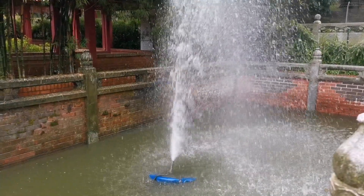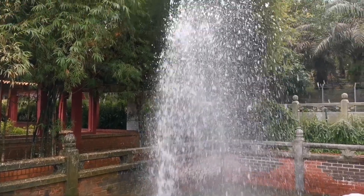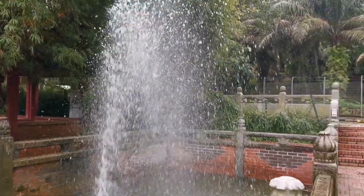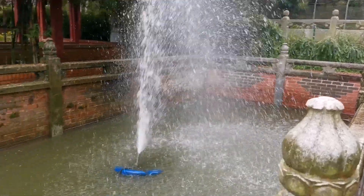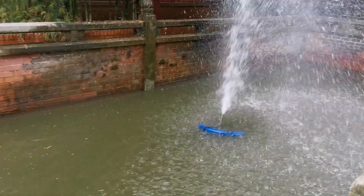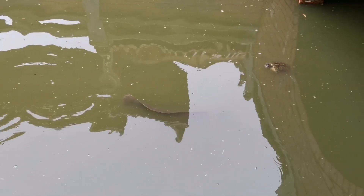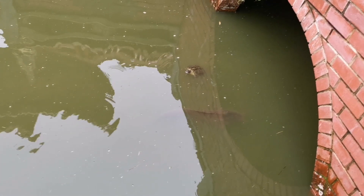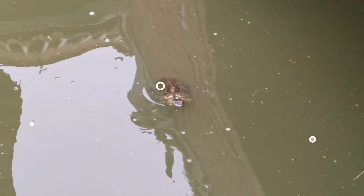This is a fountain in front of the Chinese temple — it looks very nice, hope you like it too. Wow, here is a big fish in the pond in front of the gate, the front pool of the Chinese temple. Very big!